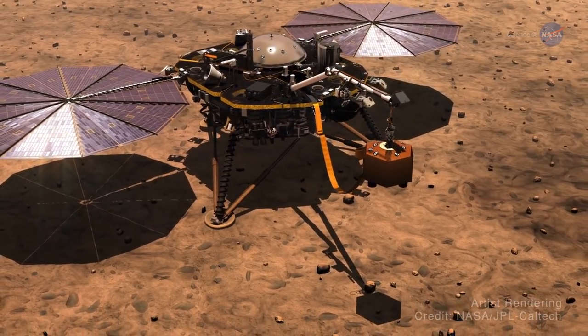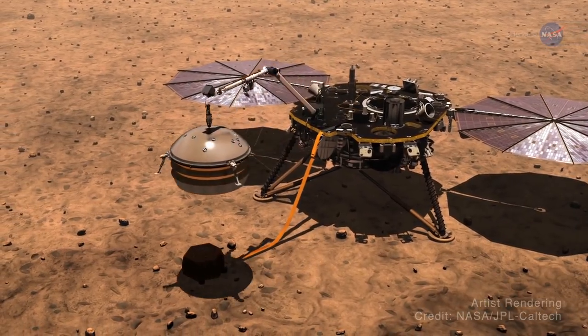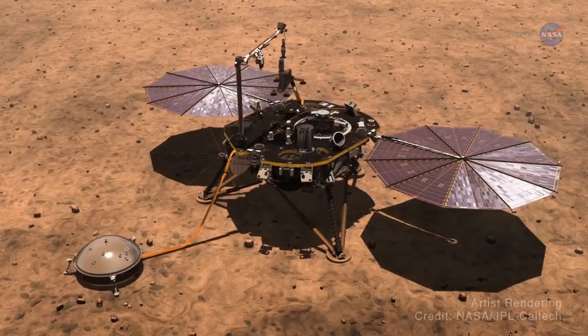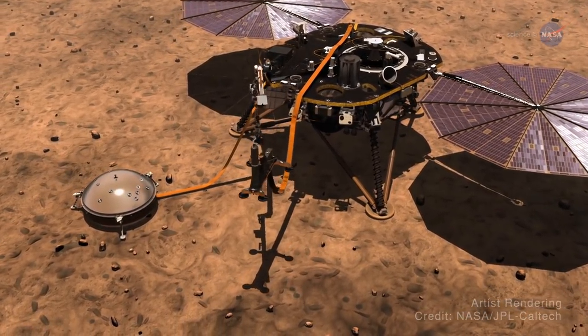Shortly after landing, InSight's robotic arm will lift the seismometer and heat probe from its deck and place them on the surface. A camera on the arm will show a color 3D view of the landing site. Sensors will measure weather and magnetic field variations.